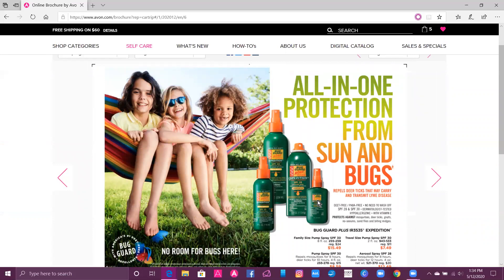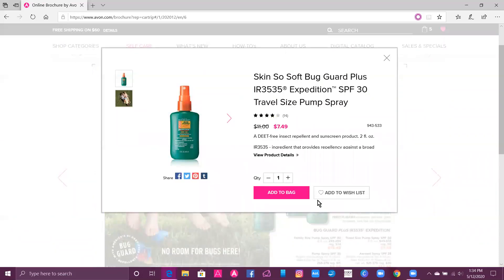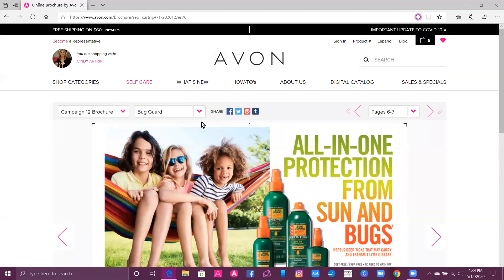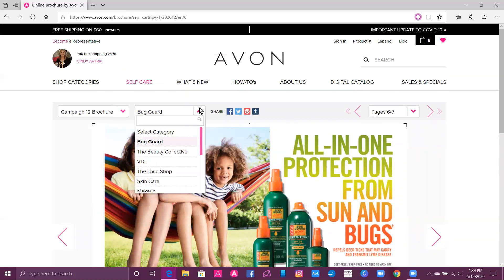I'm going to click on this product, which is the travel size of the Expedition Bug Guard, and add that to our bag. Then I'm going to show you how you can go to a specific category.